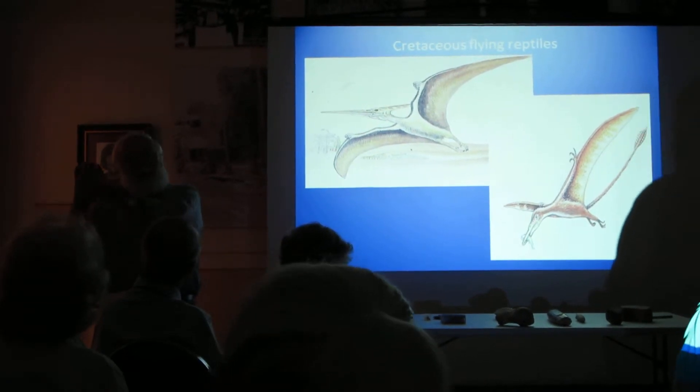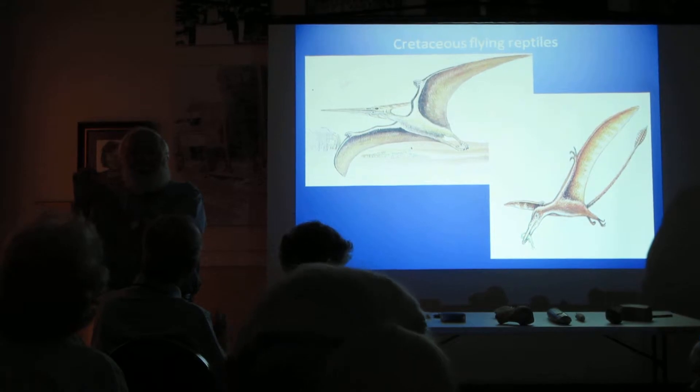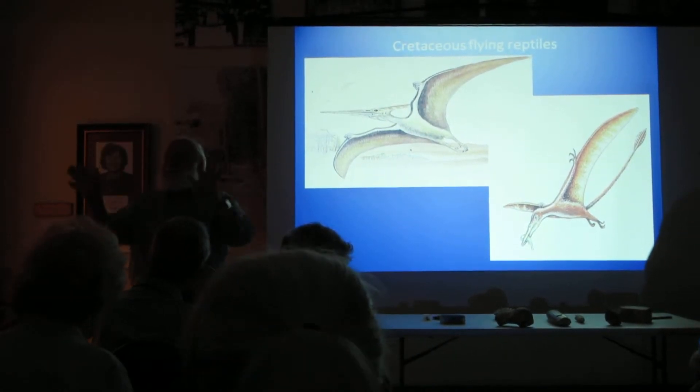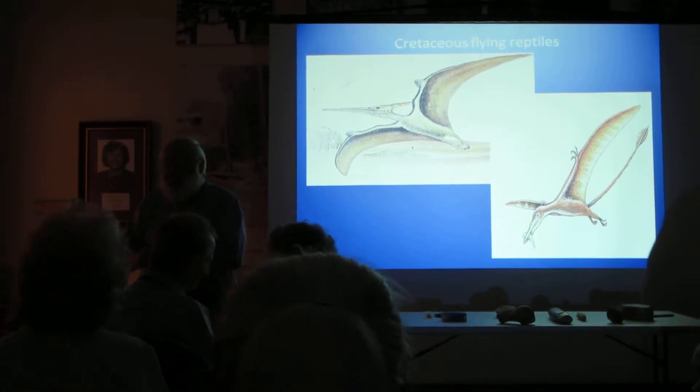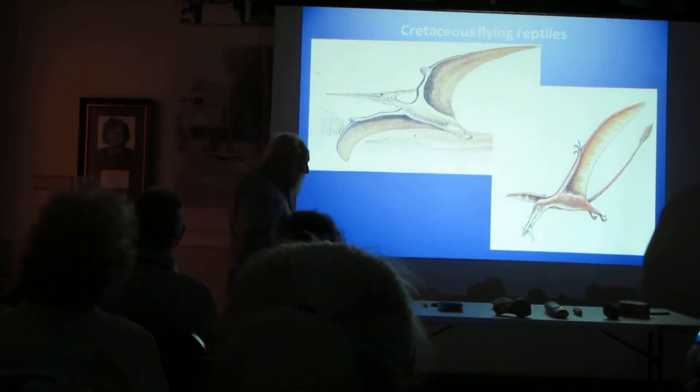Remember my Labradorite specimen? See, this side is kind of ugly because you don't know about it. But when you get to know it — I turned it around — it's beautiful iridescence. Well, somebody thought that was really pretty and walked off with it, so I wanted it back.